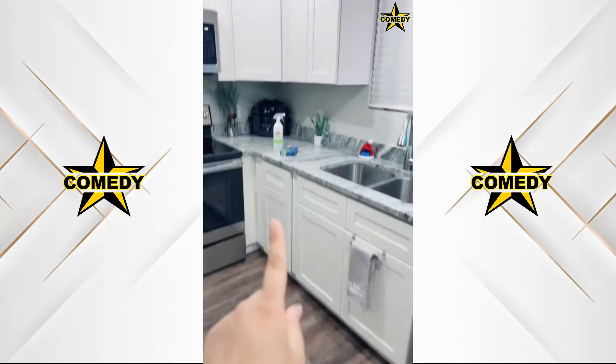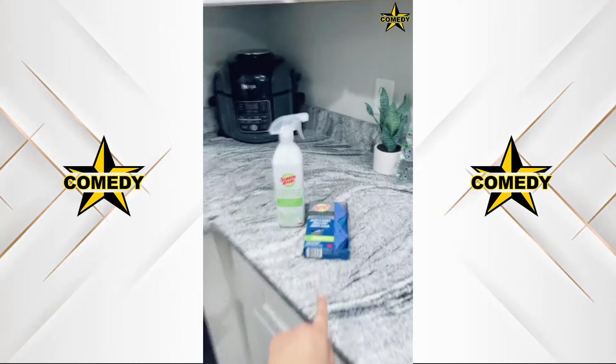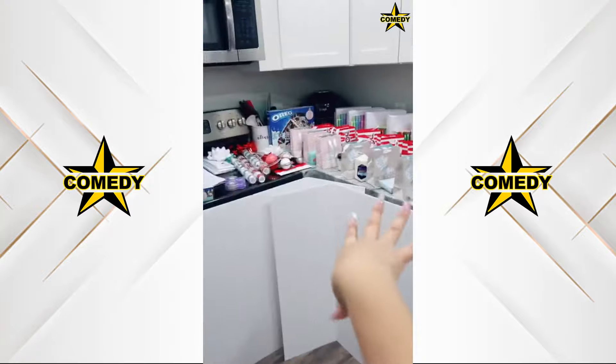If you want to try Scotch-Brite's one step or the advanced scrub dots, you can find them on my Amazon page or at Walmart.